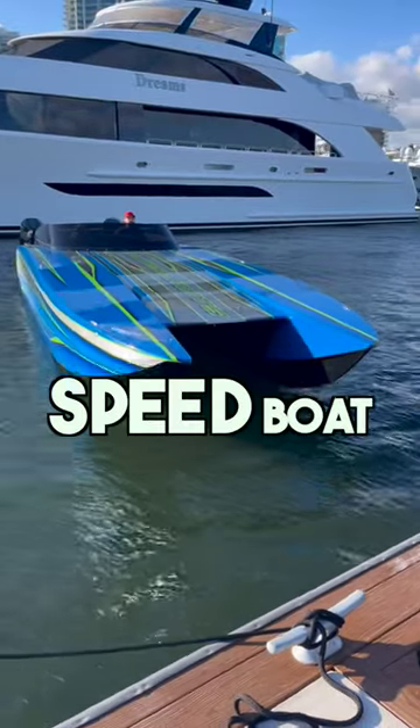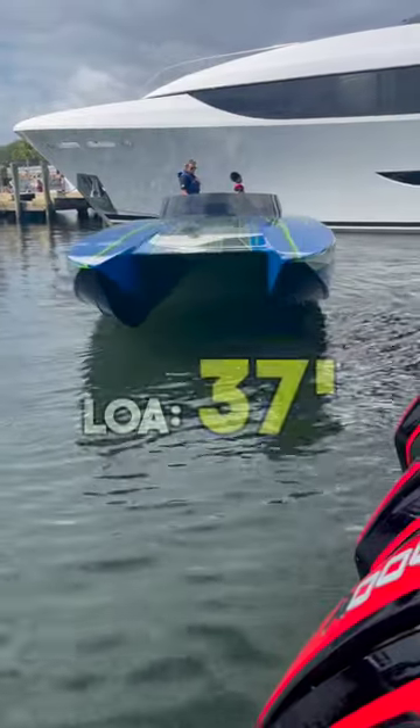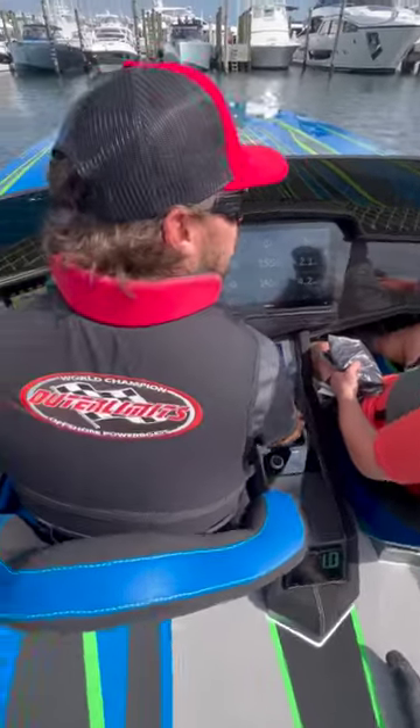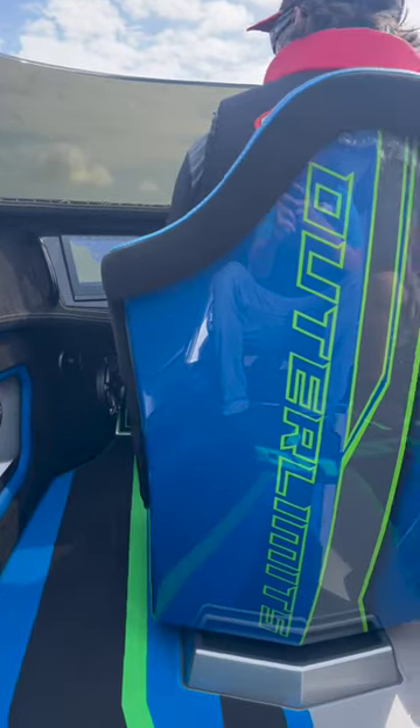This is a 130 mile per hour speedboat. It's 37 feet in length and it's powered with twin Mercury 450Rs. With a 10 foot beam, this is a really big boat with really impressive numbers.